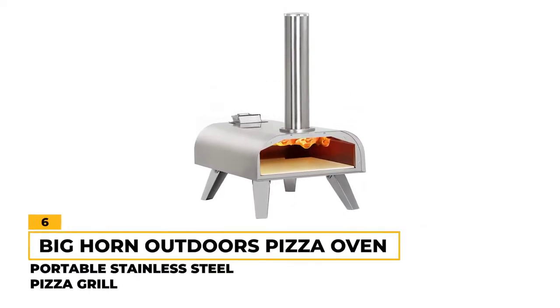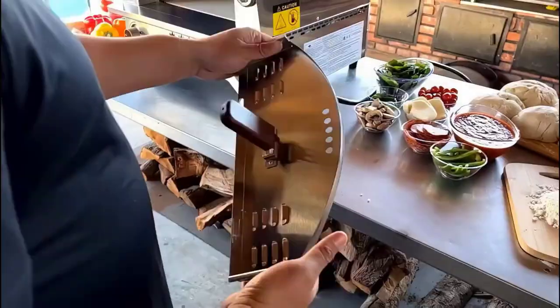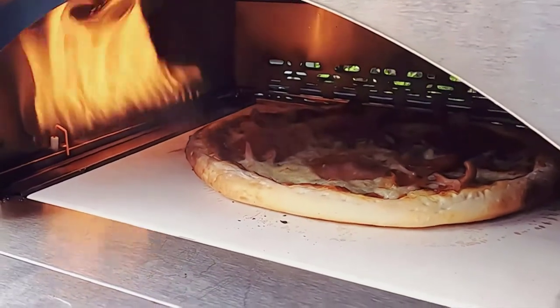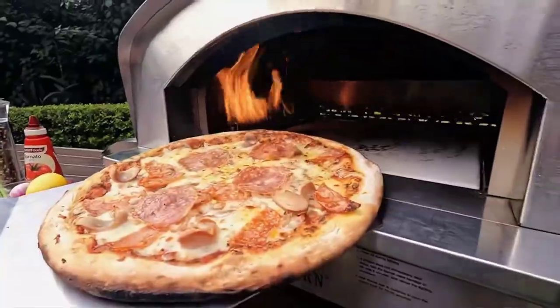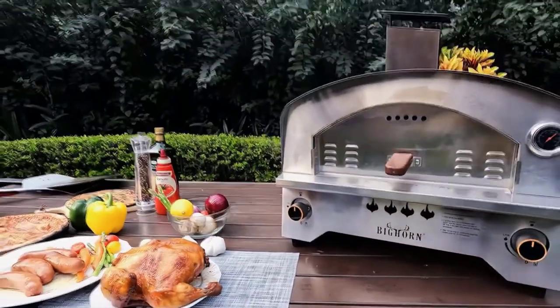Number six: Big Horn Outdoors Portable Stainless Steel Pizza Grill. Elegant with its stainless steel material, sleek dome, and tall chimney, the Big Horn Outdoors pizza grill is befitting any outdoor entertaining area. Just add your wood pellets and preheat the oven and you can bake your pie in no time. It comes equipped with folding legs that make it quite portable and convenient, so you can easily move it around on the patio, in the park, or pack it up and take it camping.